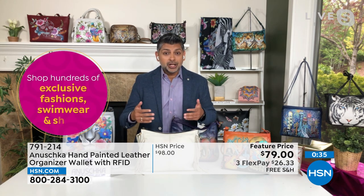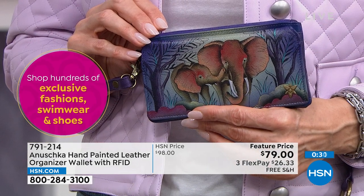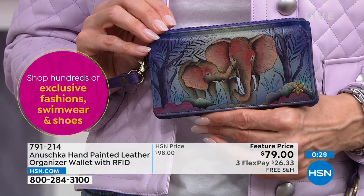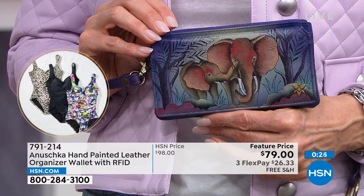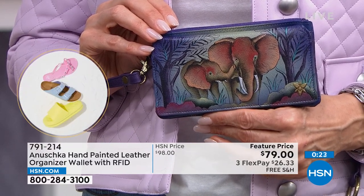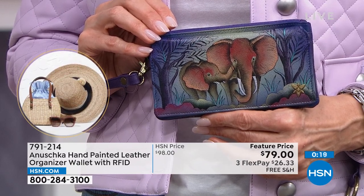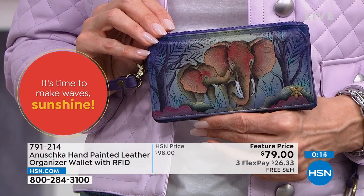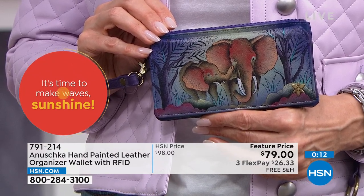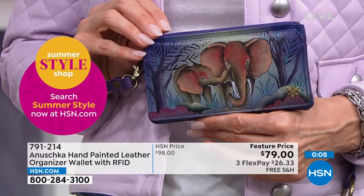Just because you need all that technology and protection doesn't mean it has to be nylon and ugly. It is soft, supple, beautiful leather — handmade, hand painted — but gives you that peace of mind while telling a story which is uniquely yours. Whether you're somebody who believes in family and strong family values, look at the elephant family — she is protecting her kids, protecting her cubs. This is just a beautiful work of art.